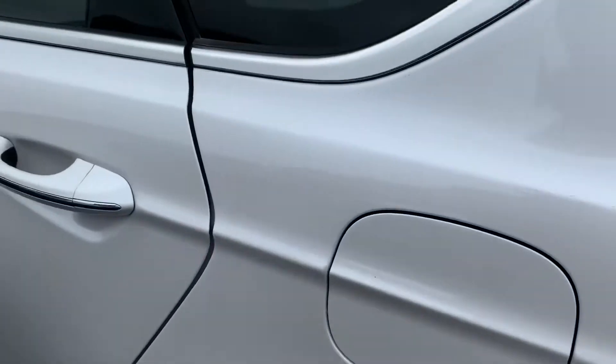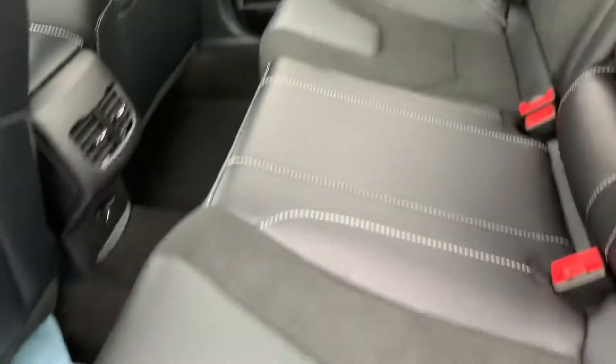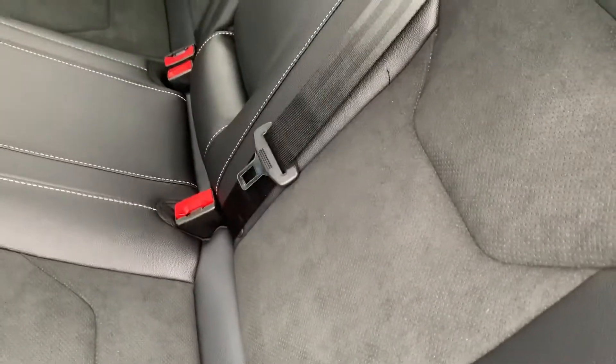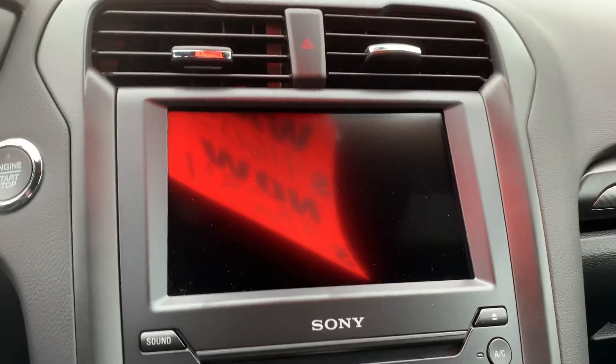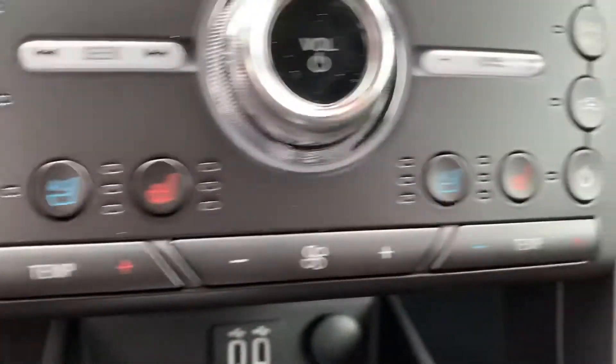I'll take a look at the inside. Leather trim, suede-insert seats. Keyless entry going to be here on our handle and door. Power seat adjustment settings. Does have our nice big touchscreen. Climate control is down below. Heated and cooled seats here in the front.